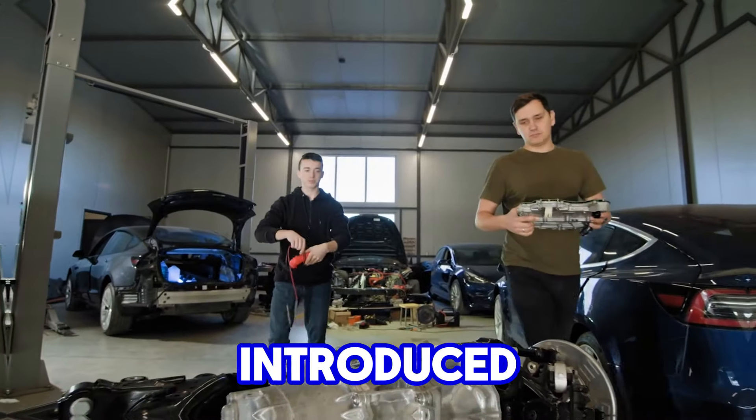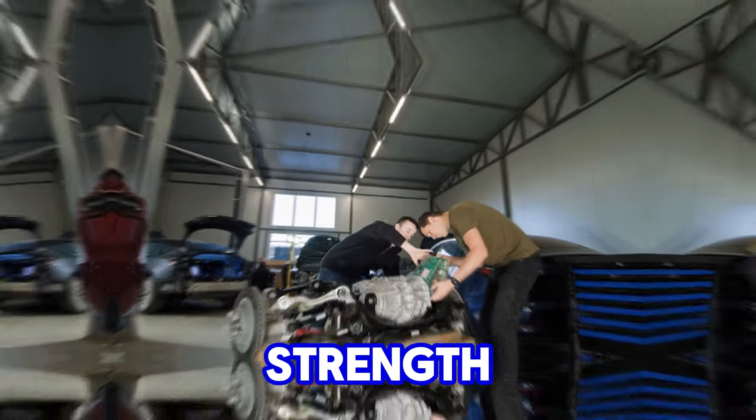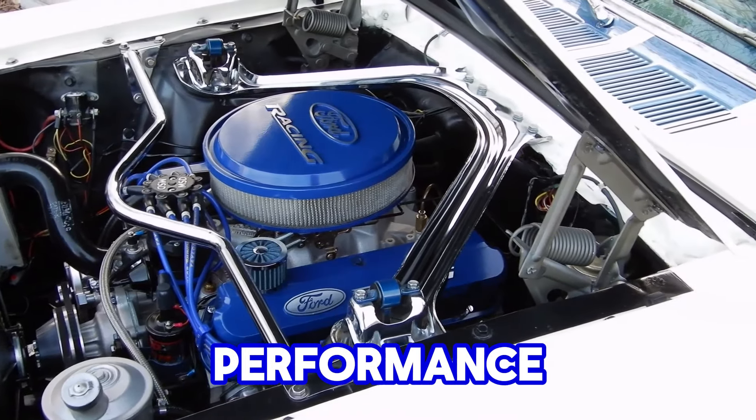For instance, Chevy introduced aluminum blocks in many LS engines, reducing weight and improving fuel efficiency without sacrificing strength. The LS also embraced modern fuel injection technology, moving away from carburetors to improve fuel economy, emissions, and overall performance.